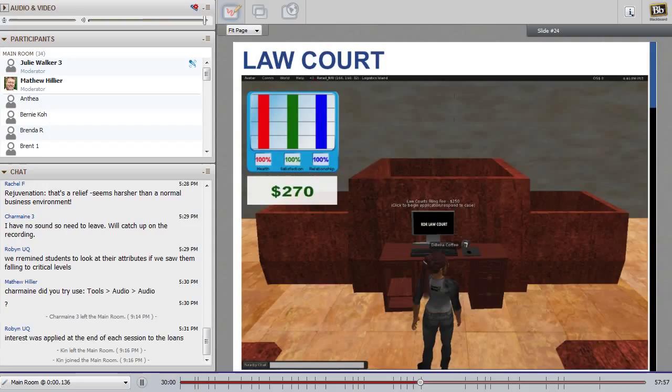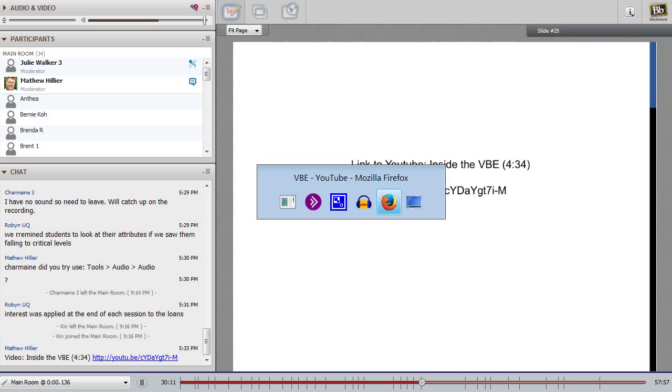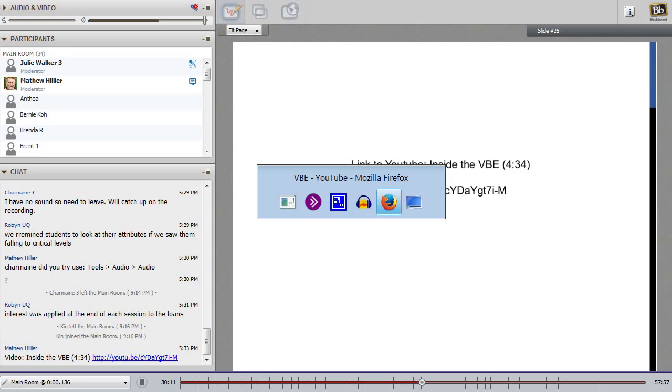There's a little video on YouTube of inside the VBE. The link inside the text chat is clickable — the one on the slide unfortunately is not. The general plan is for people to click that, watch the video, and we'll be back in about four and a half minutes.